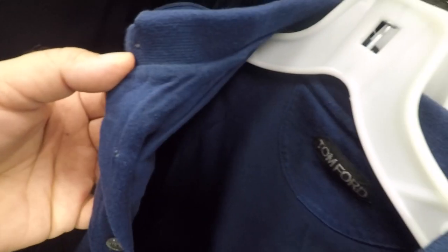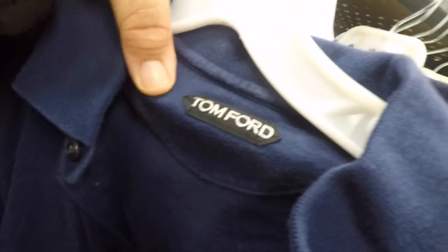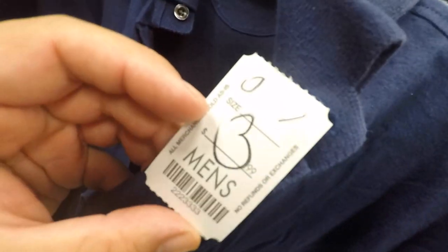Check it out, what is going on over here? We got a Tom Ford polo shirt — authentic. Size 52, made in Italy. You can see where the tags have been cut, but they got the Tom Ford logo right there. So sick — $3.99.